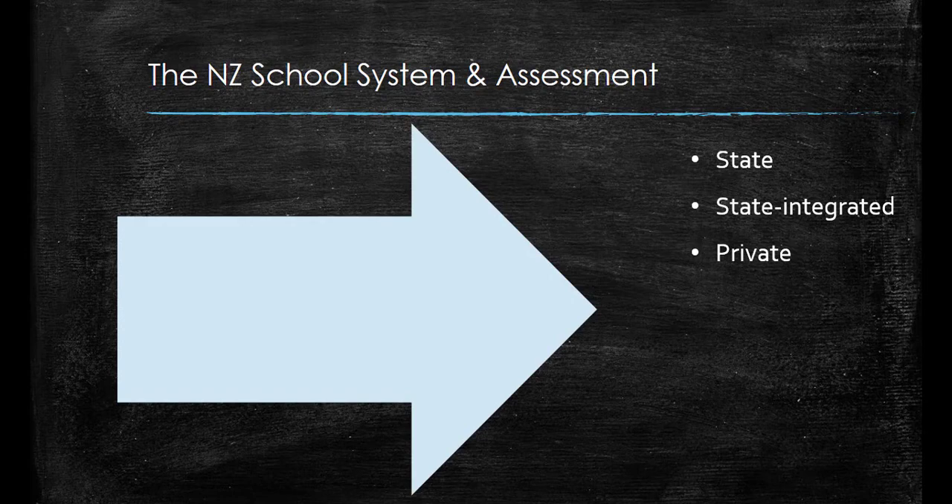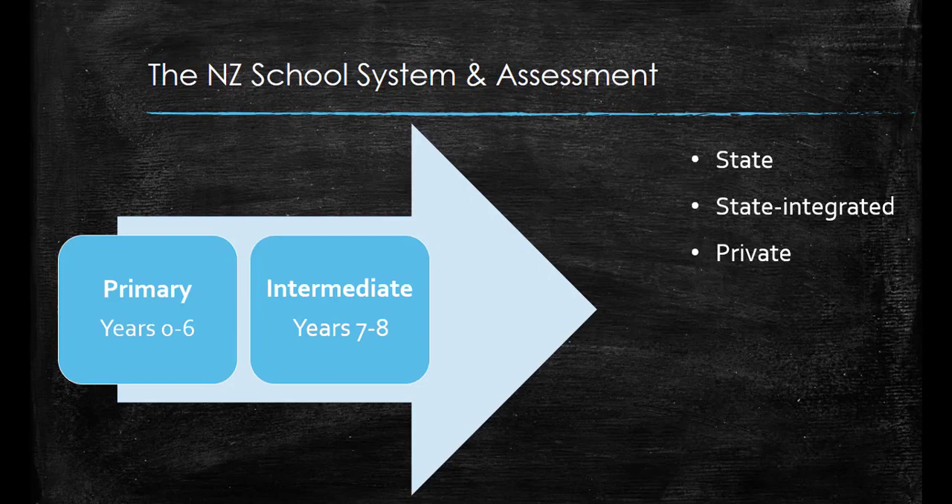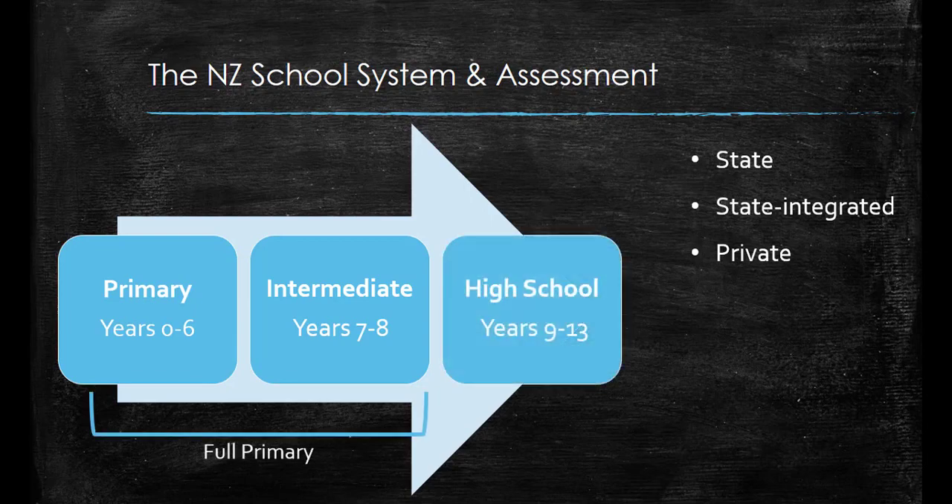A child begins school when they're five years old and finishes when they're about 18 years old. This process is divided up by year levels from year 0 to year 13. Primary school is from year 0 to 6, intermediate school is from year 7 to 8. However some schools are what we call a full primary from year 0 to 8, and high school is from years 9 to 13. Some schools are just primary schools or high schools but other schools follow through all the way from year 0 to year 13.